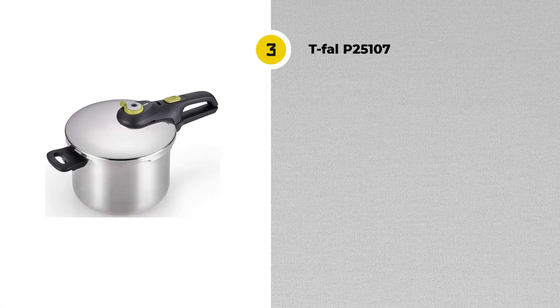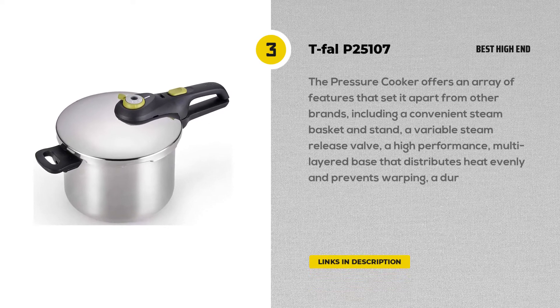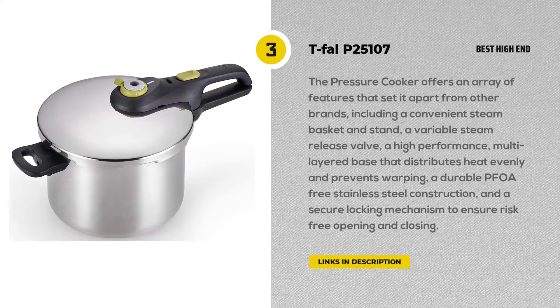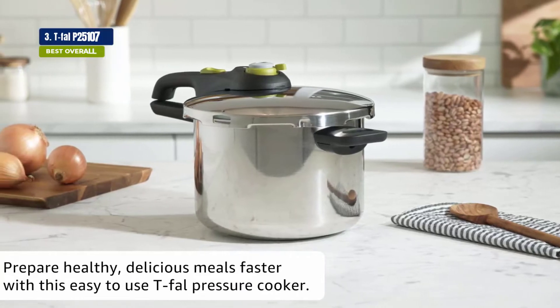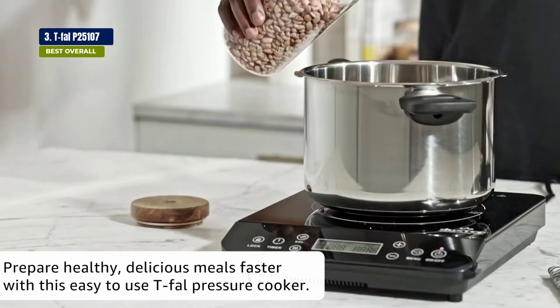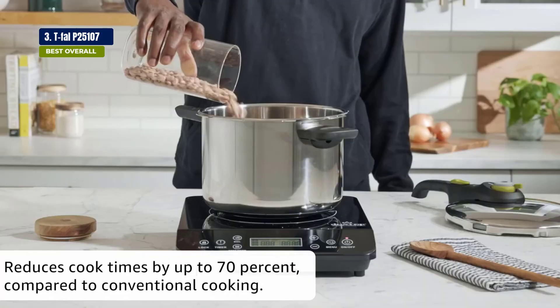Last but not least, we have the T-VAL P25107 Pressure Cooker. If you're looking for a pressure cooker that's built to last, this is the one for you. It's easy to use and versatile — it can make any kind of food. You can cook beans, rice, grains, pasta, and other ingredients, and it can be done at a low or high setting.